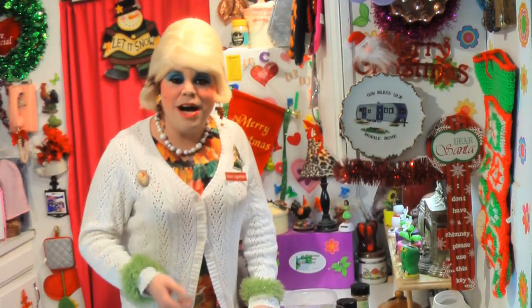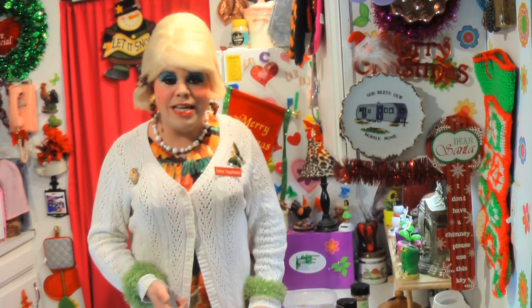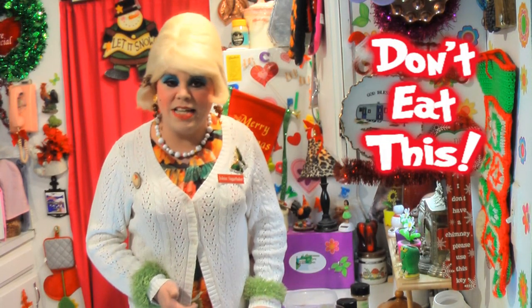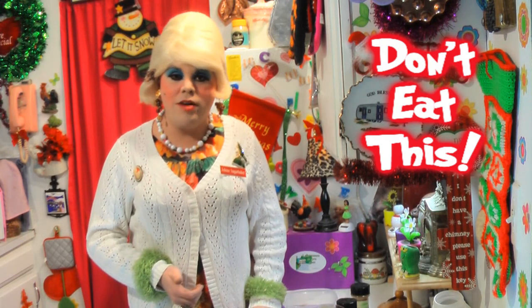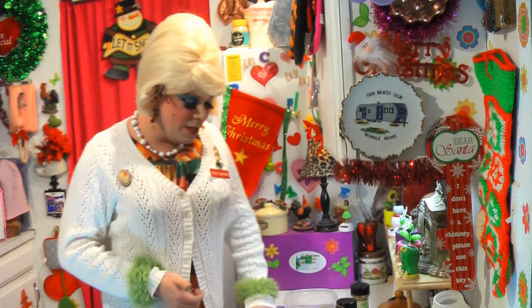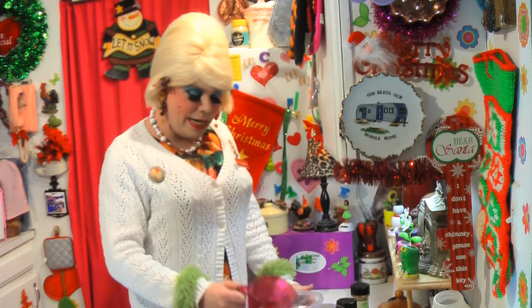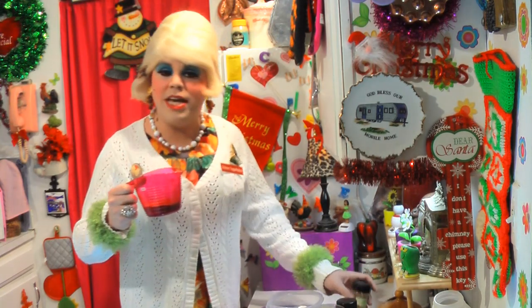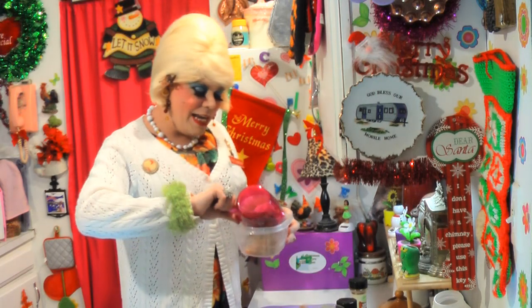Welcome back! Making my cinnamon holiday ornaments is so simple and it really helps your budget because they make great gifts. Just a note for people with children or pets — don't eat these. Even though they're pretty much non-toxic, you don't want any surprising medical bills. I've got a bowl here — just a plastic one I can throw away. I have a half cup of cinnamon, and don't be afraid — you can find cinnamon at the dollar store.